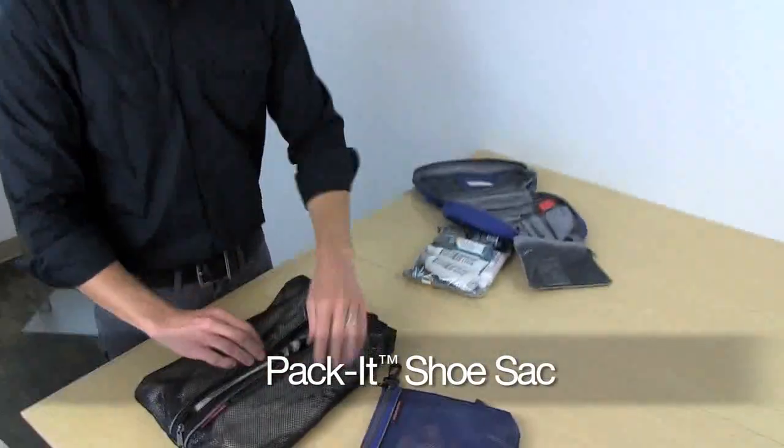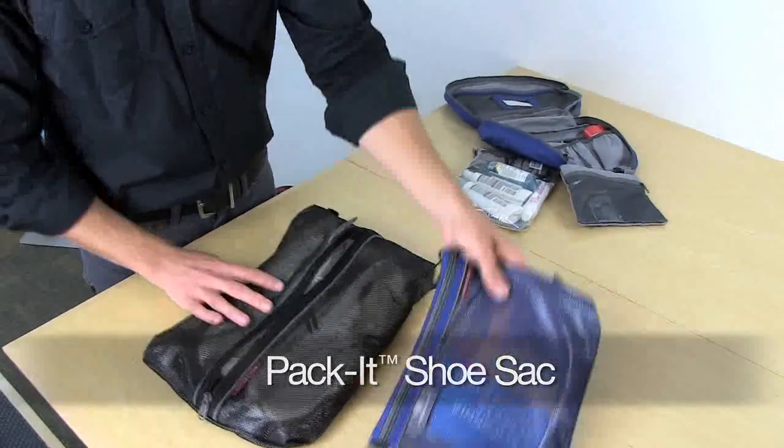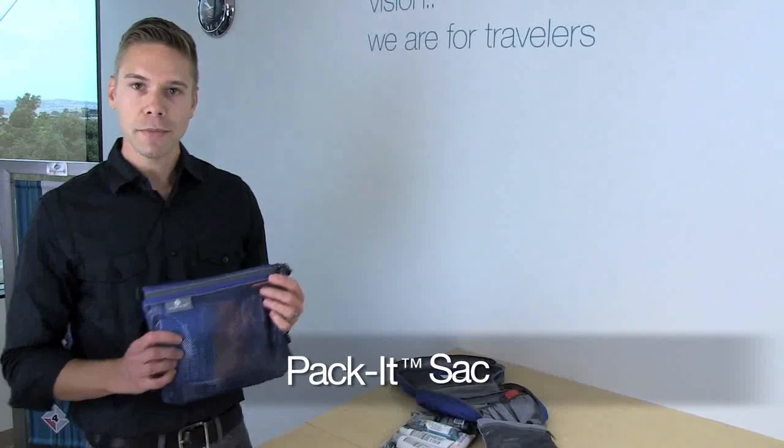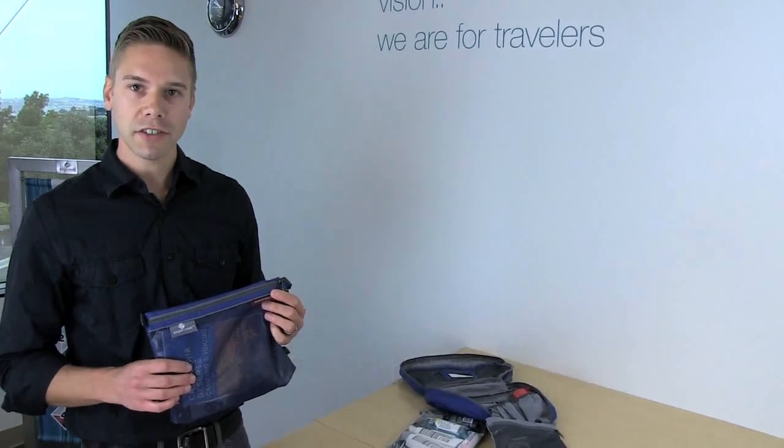In the shoe sack I have a pair of tennis shoes, and in the medium sack I have in-flight amenities like instant coffee and reading materials — it's also a great place to stash your electronics.